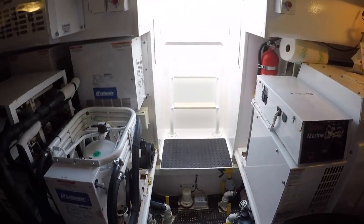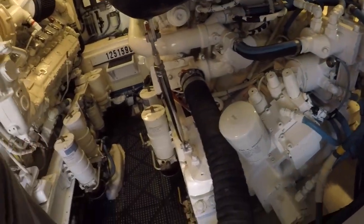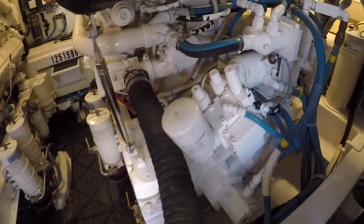Good thing is that they did the thousand-hour service, which is expensive, so you don't have to worry about that — all these mains. Once they do those thousand-hour services, these things are pretty much bulletproof.